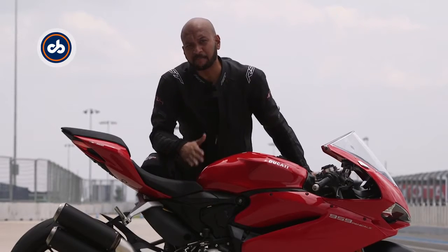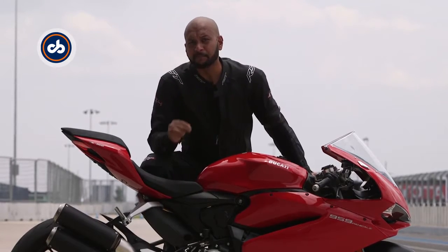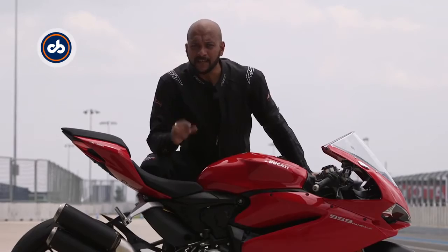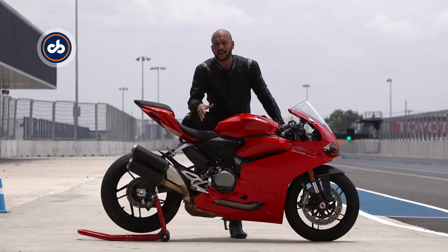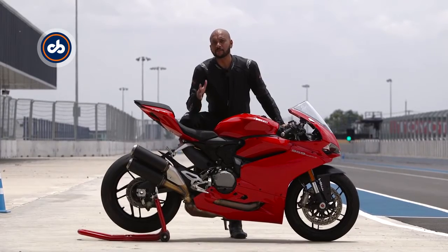Ducati describes the 959 Panigale as the bike with the perfect balance. What that means is you get exhilarating performance and handling on the racetrack, and it's got enough equipment to keep you safe and in control while on the road.